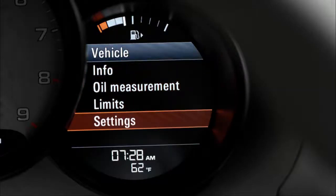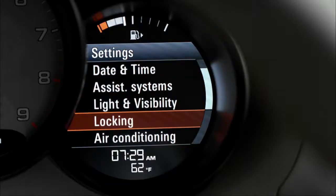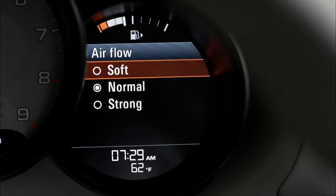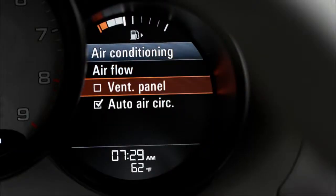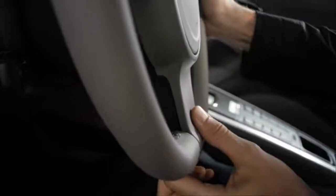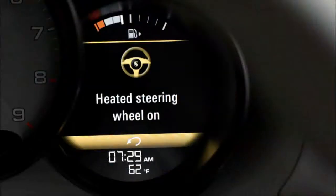The multi-function display, or the PCM, allows you to control other air conditioning settings for the two-zone automatic climate control system, such as the airflow. Choose the gentle mode to minimize the amount of noise from the blowers. The enhanced ventilation field for both zones can also be switched on or off via the air conditioning settings. What's more, when the weather turns colder, you can also let the optional steering wheel heating warm you up.